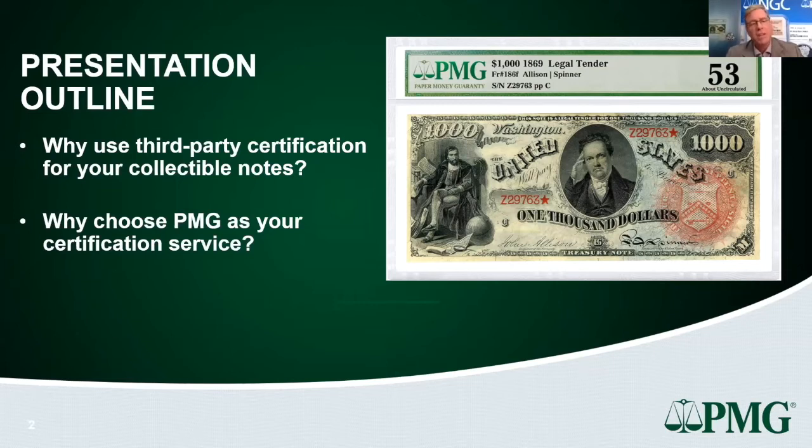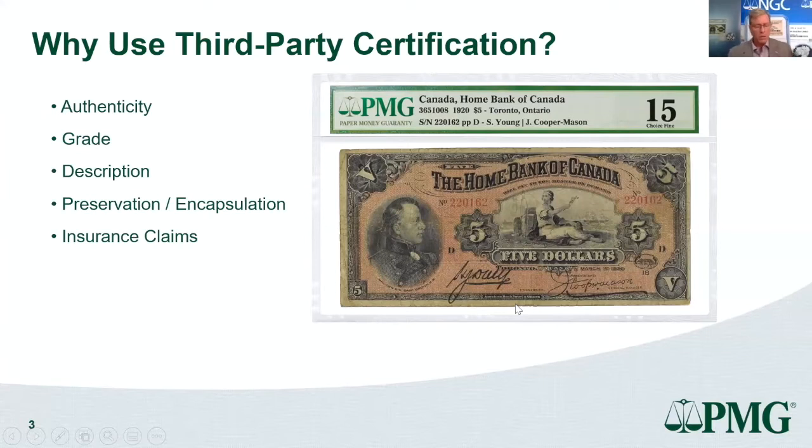I'm going to split my talk into two main parts. The first part is why use third-party certification for your collectible notes — or bluntly, why should you part with your hard-earned money to let someone else evaluate and give an opinion on the condition of your note. The second part will cover why you should consider PMG as your third-party certification company of choice.